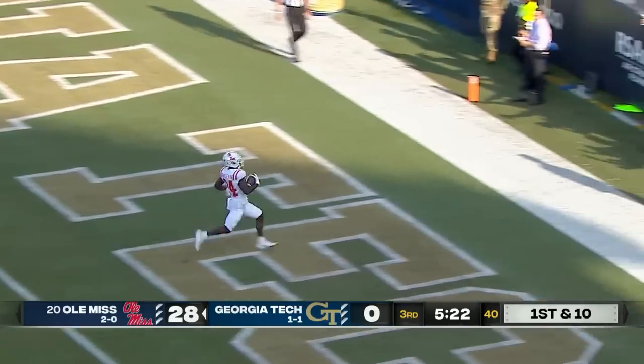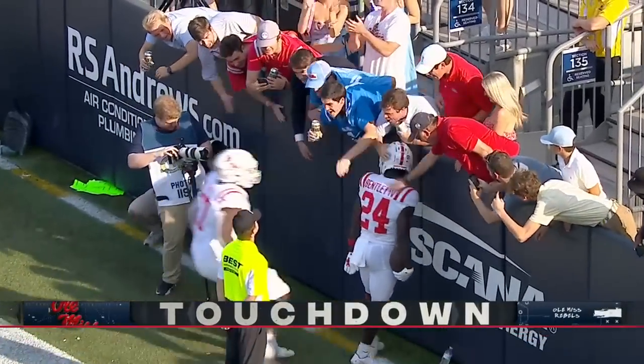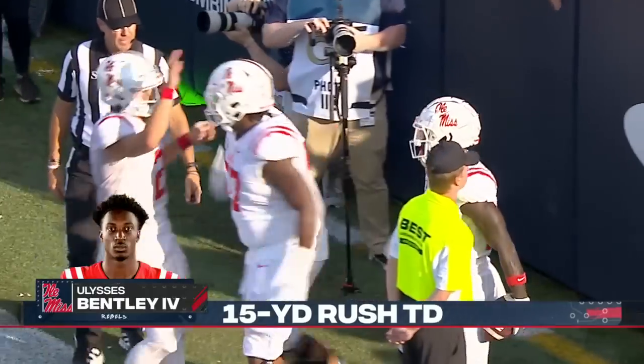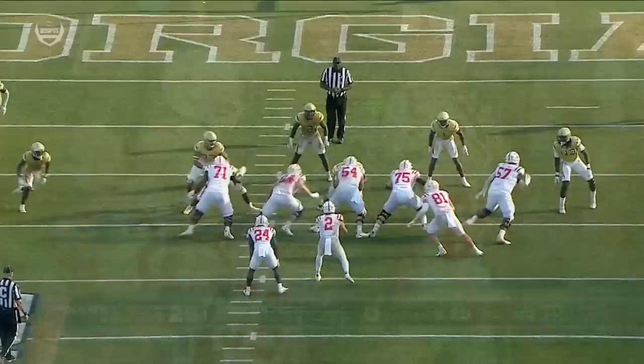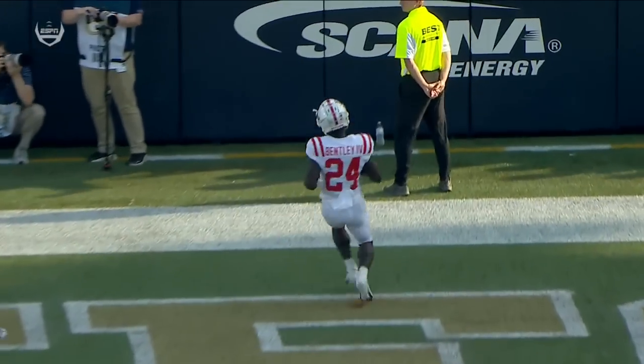Bentley walks in — touchdown Ole Miss! We've barely seen Ulysses Bentley the Fourth in this game — he promptly comes in and scores to make it 34 to nothing, Ole Miss. What about this throw though — outstanding, falling away, and couldn't have been placed any better.